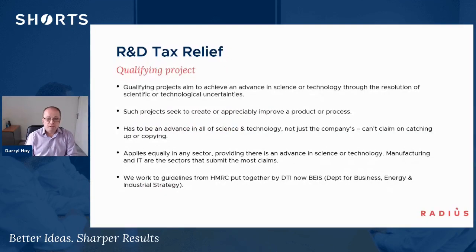A qualifying project aims to achieve an advance in science and technology through the resolution of scientific or technological uncertainties. These projects need to seek to create or at least appreciably improve a product, process, or — in technology companies — software. There has to be an advance in overall science and technology, not just for the company. Companies trying to play catch-up or copying what's available in open source is not going to qualify. But if there's a genuine advance where there's no known public information available, then there's a high chance it will qualify.